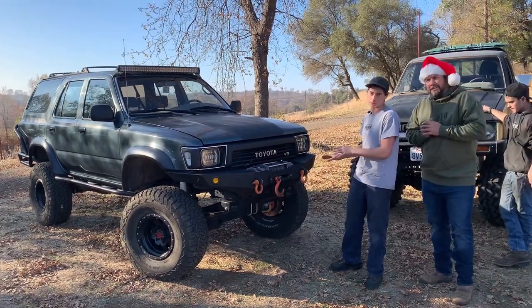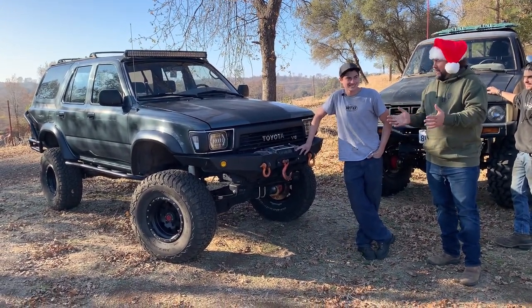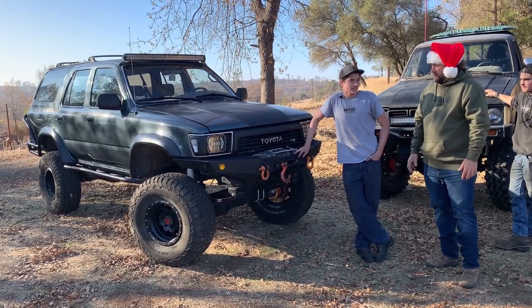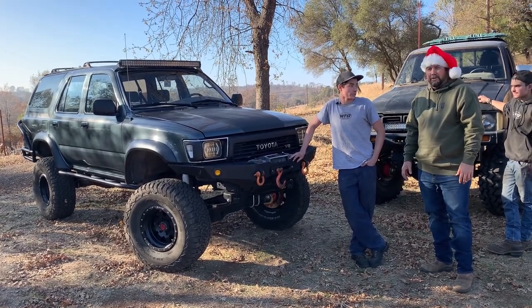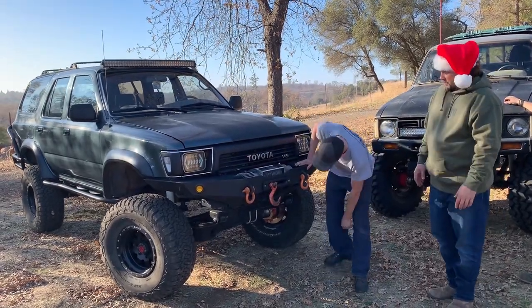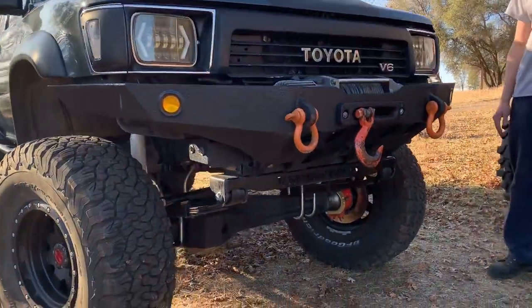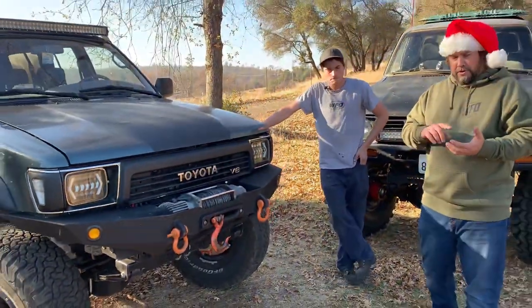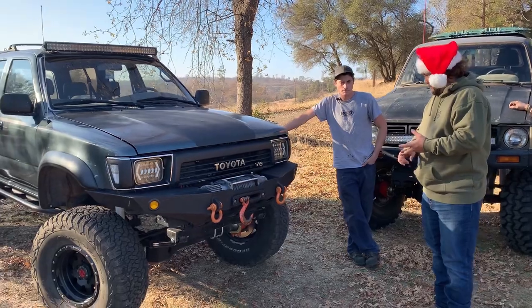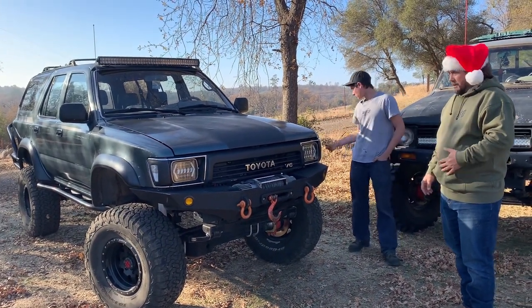We were trying to teach him how to wheel and he may have hit things a little hard. He bent that front housing two days after putting it in — a lesson learned real quick. He's got a WFO front drop box on there that's been super strong; bashed on it a few times, never had any issues. He's also running WFO U-bolts, U-bolt plates, and a rear 63 kit.